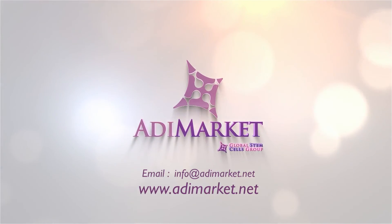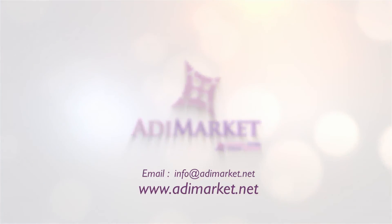Order today by emailing us at info@addymarket.net, or order right now online at www.addymarket.net.